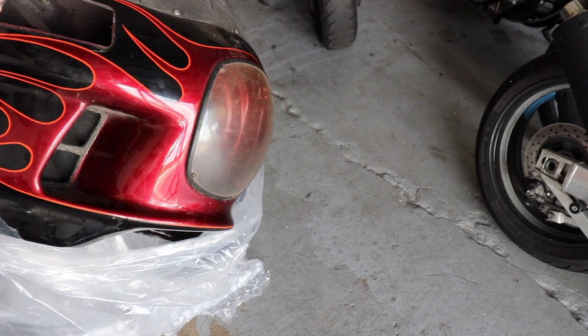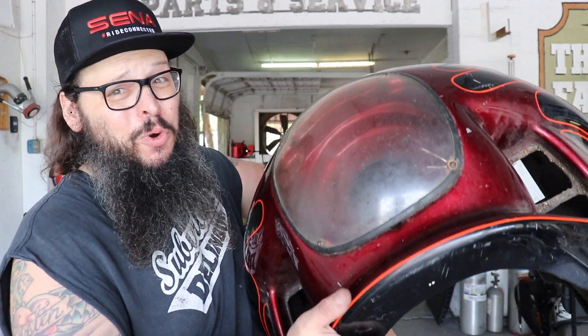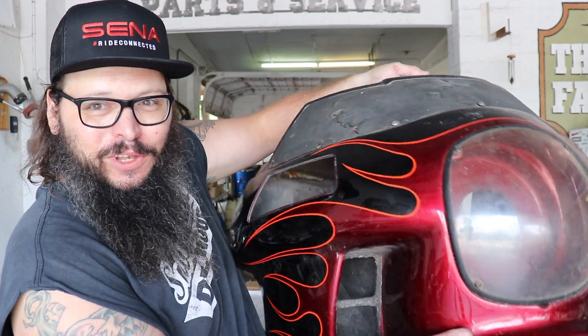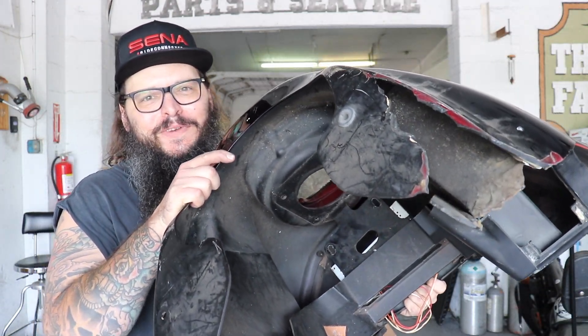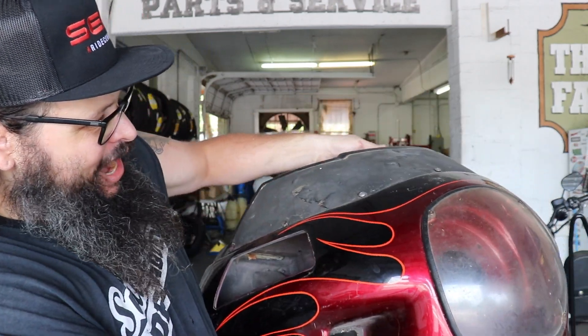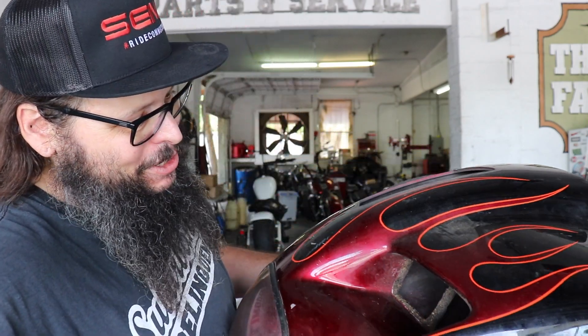Oh yeah — vintage flames, baby! Well, there you have it, we're going full dynabro. But in typical crusty fashion, this thing has seen better days. If you get a reproduction one of these, they'll cost about fifteen hundred to two grand. An original will run you about thirty-five hundred dollars. This one — with vintage flames and a big old crack in the bottom that my buddy Rudy is going to fix — was two hundred bucks. From what I understand, these flames were actually done in 1986 at the Harley-Davidson dealership that sold this bike.